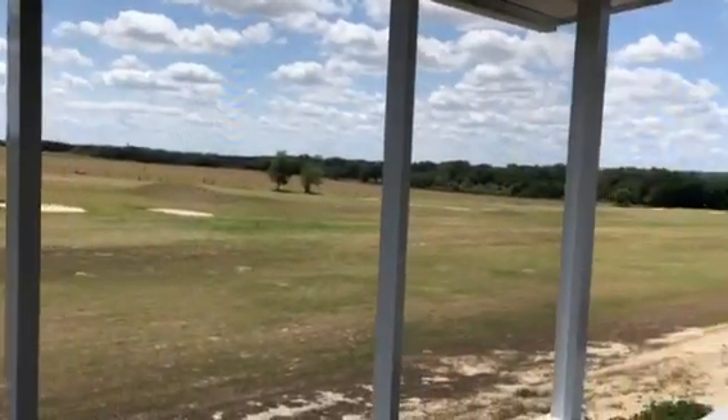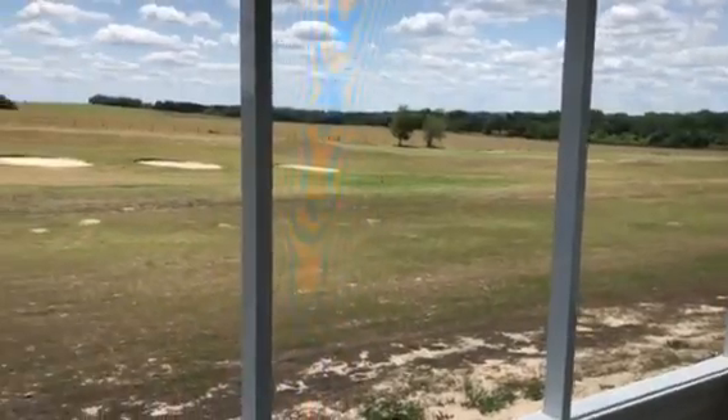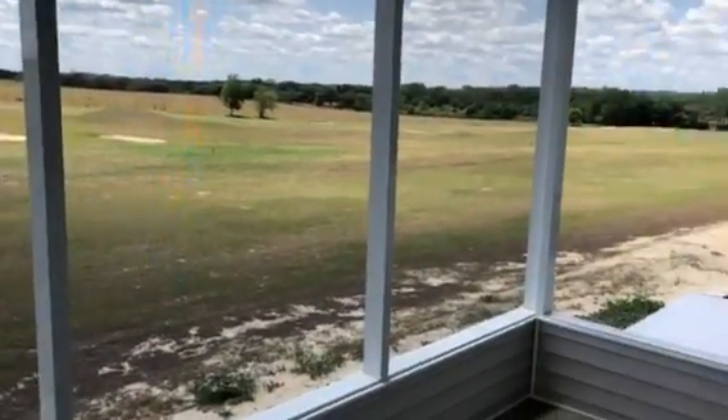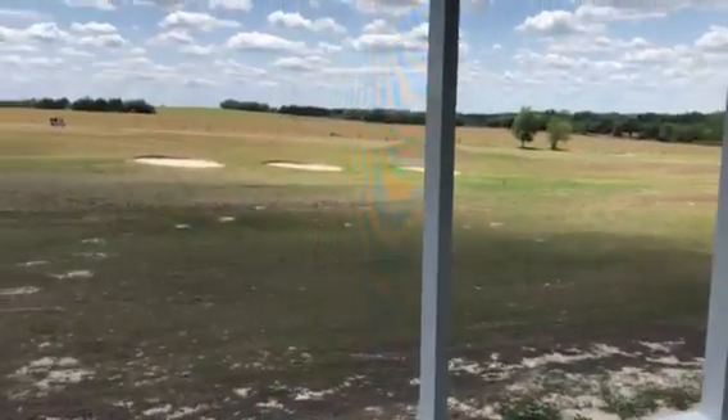Beautiful home priced at only $189,900. Where else are you going to find this much house with this kind of view in a beautiful community like the Highlands for $189,900? Thank you, and I'll see you next time.